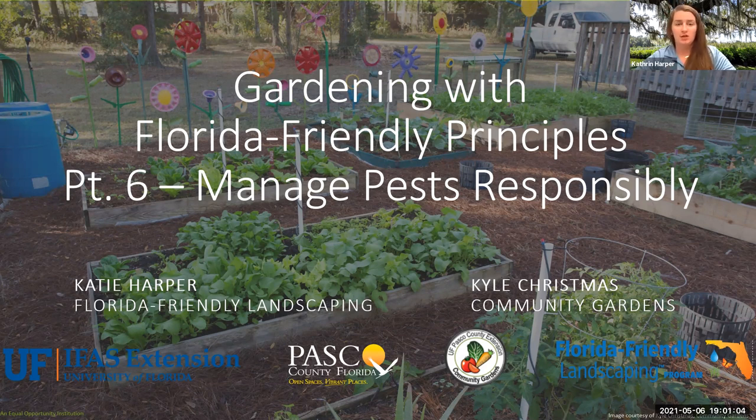Okay, we're going to go ahead and get started. Tonight is Gardening with Florida Friendly Principles, Part 6: Managing Our Pests Responsibly.